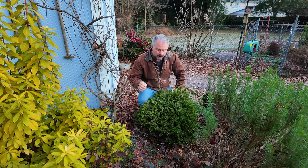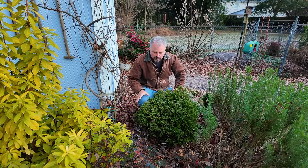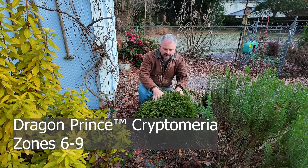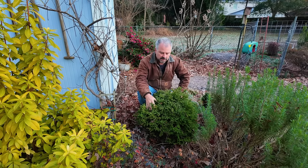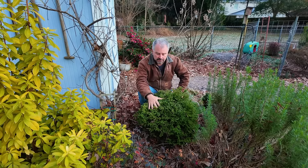This plant has been worked on a lot and there are a lot of named varieties out there. This one is called Dragon Prince, and it's one of the first plants that went into our landscape project here in Raleigh, North Carolina. You can see this incredible compact habit, really kind of soft to the touch.